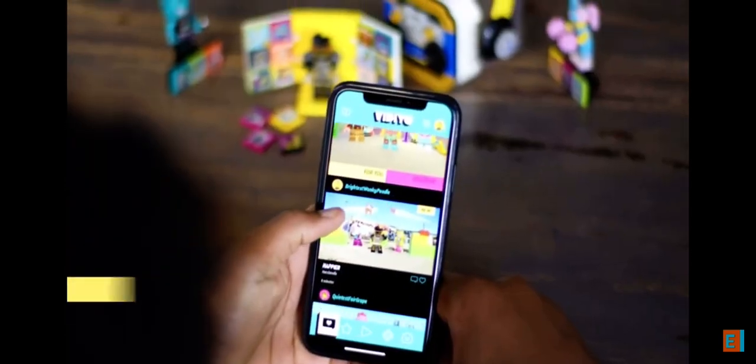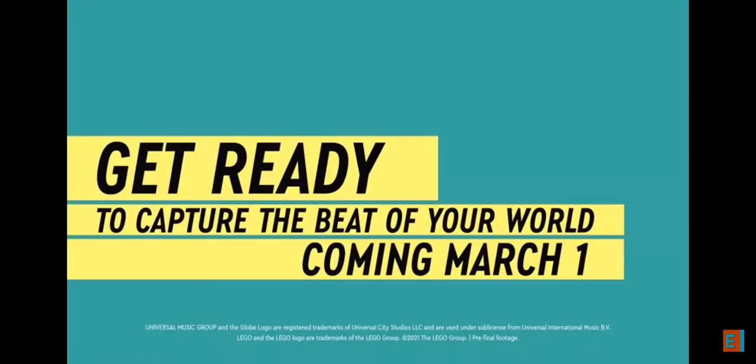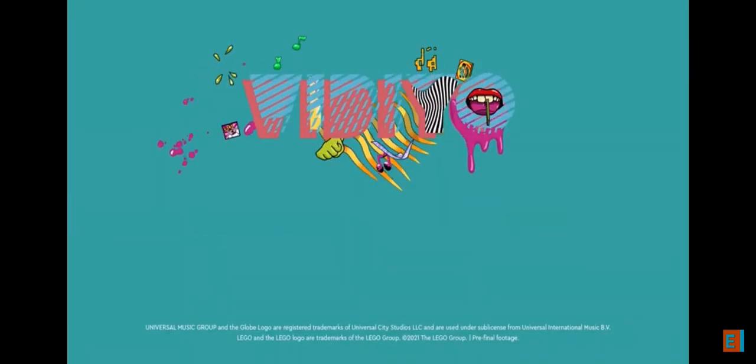Share your creation with other video makers in the moderated Kidsafe social feed. Get ready to capture the beat of your world with LEGO Video.